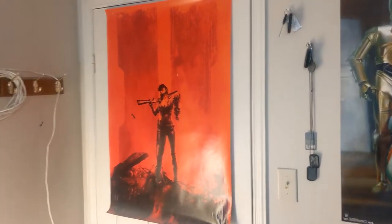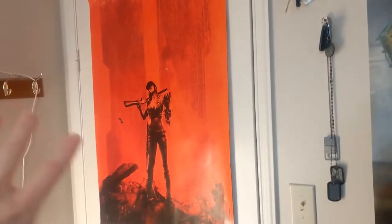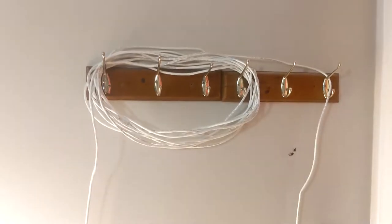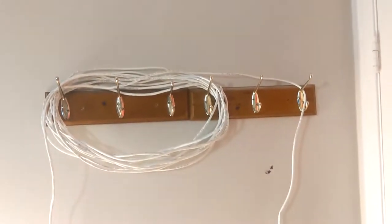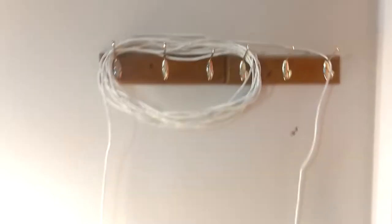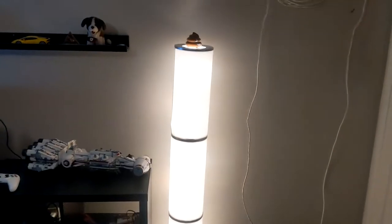Starting from the front door: we have a Black Ops 2 poster with the character you play in zombies — I forgot her name. Next we have a coat hanger which houses my Ethernet cable because it's way too long, and this is the only way to make it useful. It does a pretty nice job. Next we have a lamp.